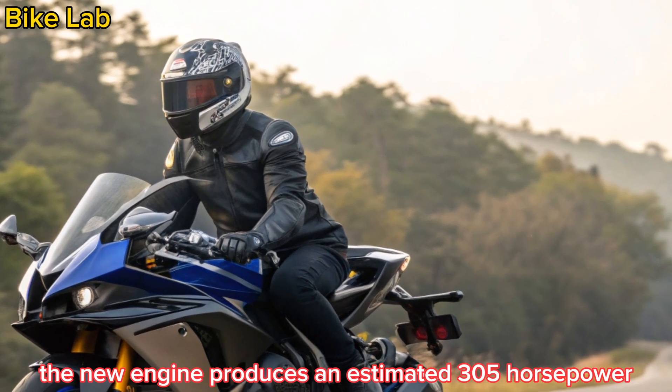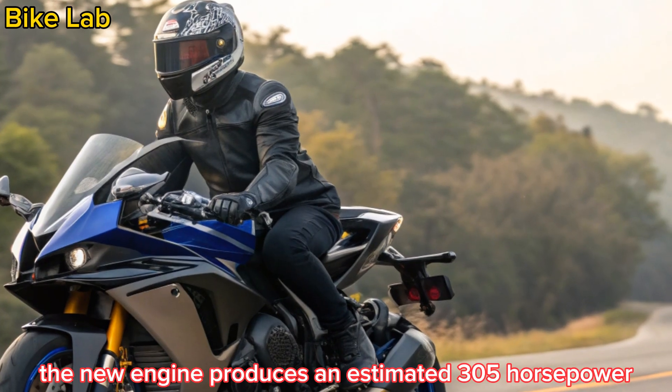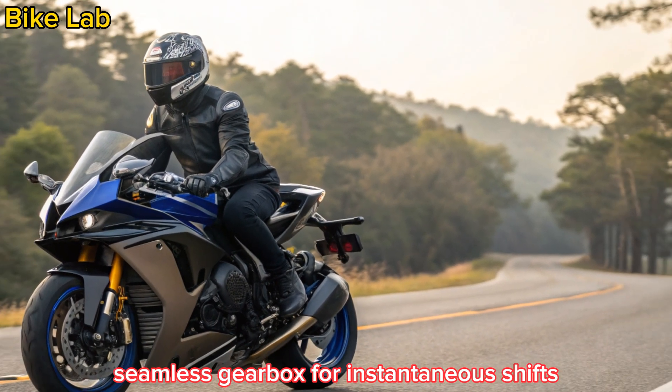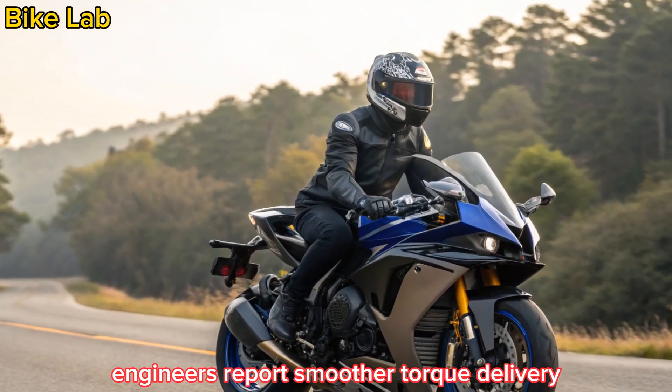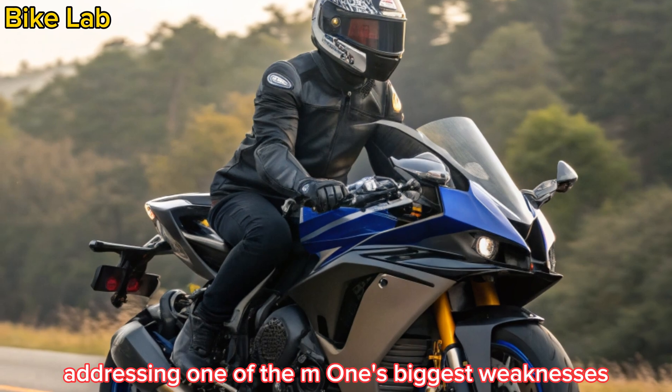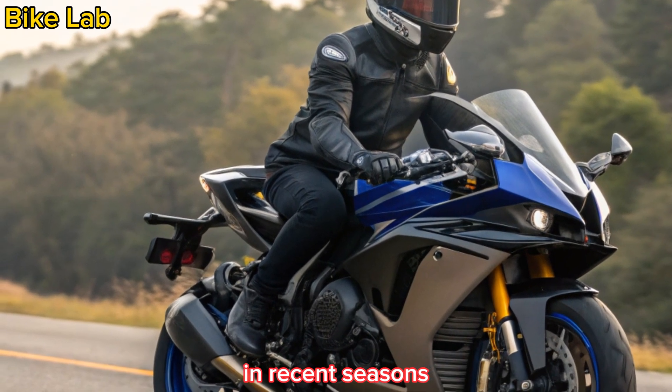The new engine produces an estimated 305 horsepower, channeled through a redesigned seamless gearbox for instantaneous shifts. Engineers report smoother torque delivery and improved rear tire grip, addressing one of the M1's biggest weaknesses in recent seasons.